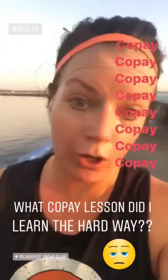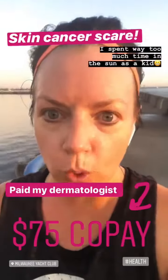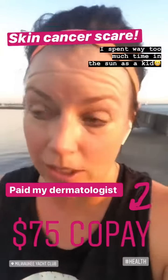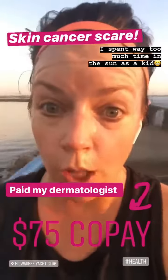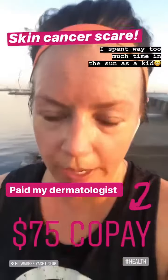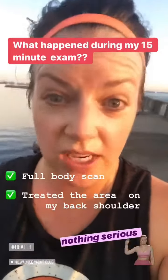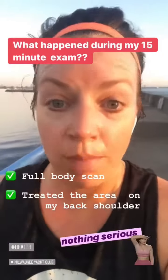I actually learned this the hard way. I had a patch on my shoulder that I thought was suspicious — maybe skin cancer — so I was really nervous about it. I scheduled an appointment with a dermatologist, paid my $75 copay, and the total exam was probably 15 minutes. He did remove or treat the area on my back shoulder.